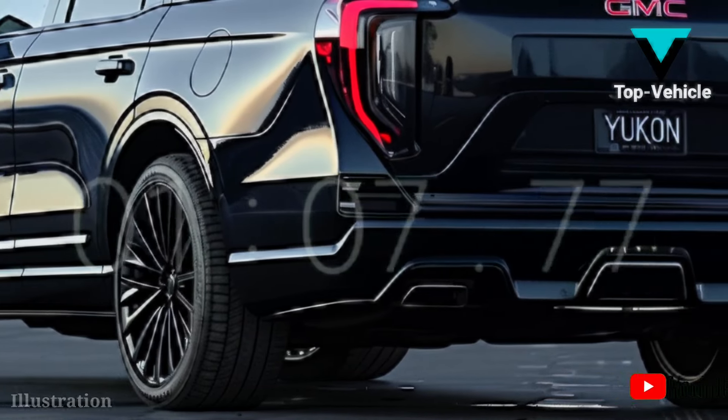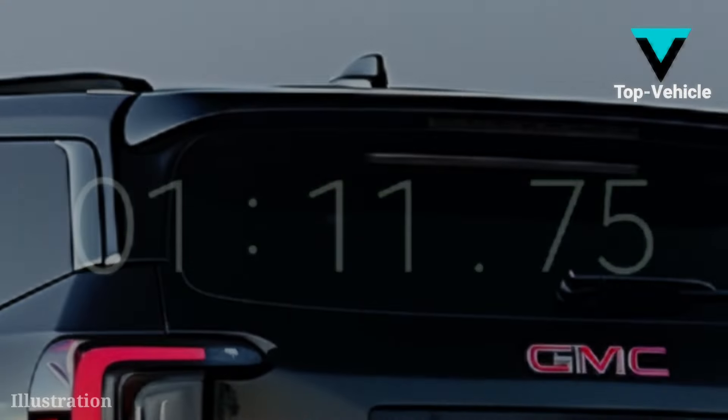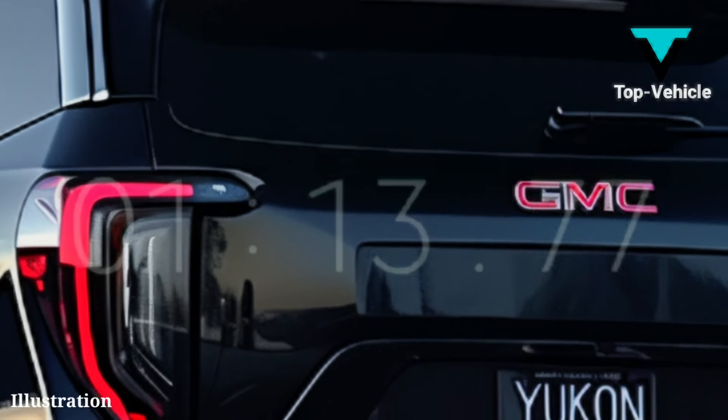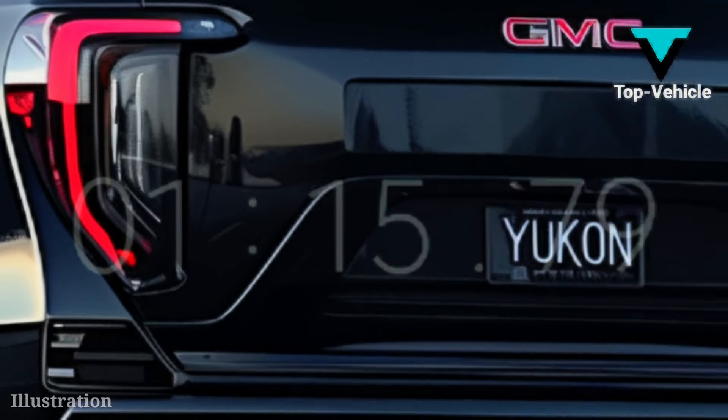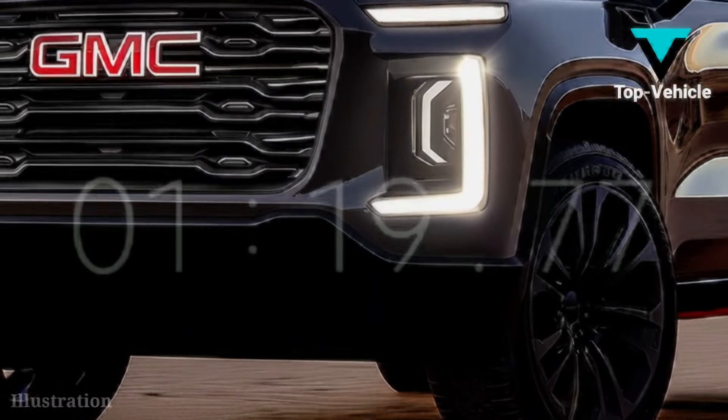Chevy says they've enhanced the steering calibration and upgraded the suspension for a more comfortable ride. Given our prior satisfaction with this full-size SUV's surprisingly smooth ride, we believe both options sound fantastic.